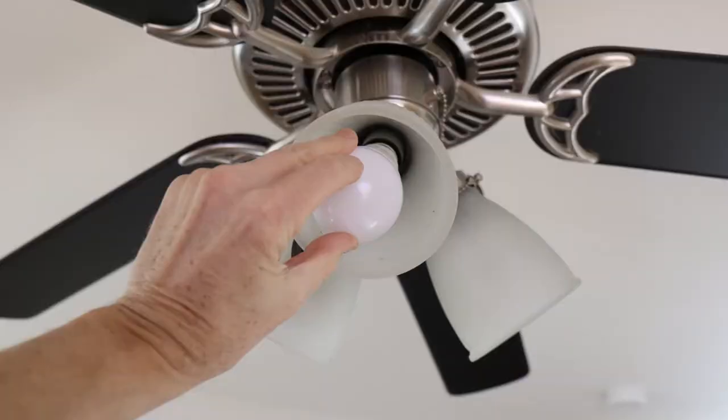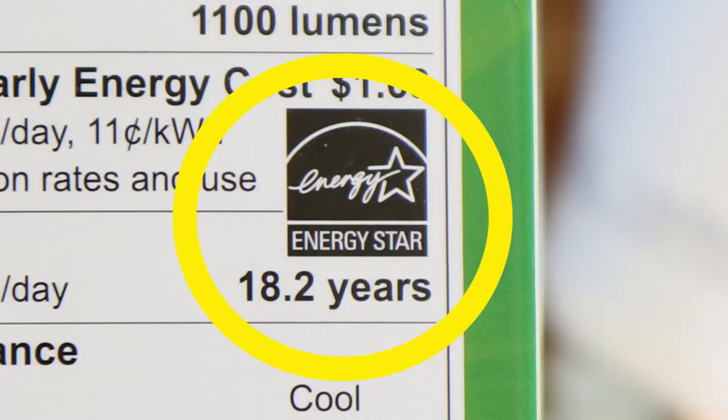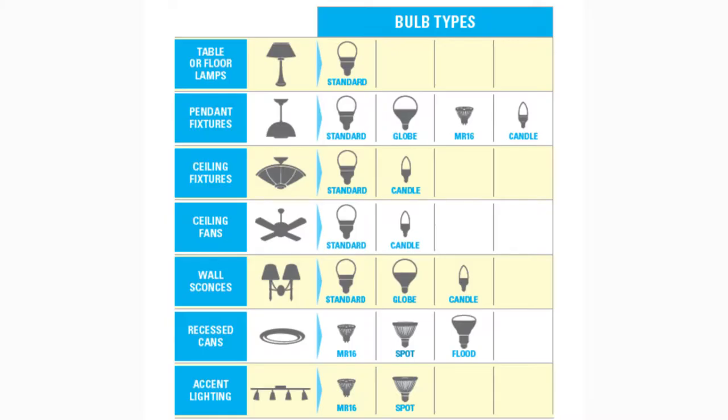When replacing your bulbs, make sure to look for the Energy Star label on the box. Energy Star rated LEDs are tested and certified to produce higher quality performance and efficiency. You can use this chart to help you select the right bulb for your fixture.